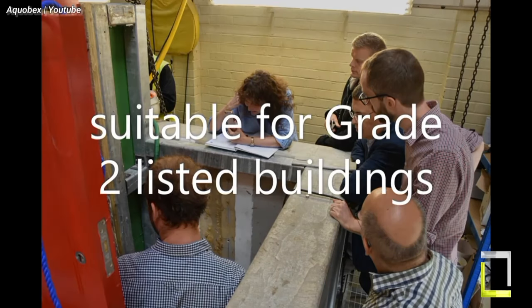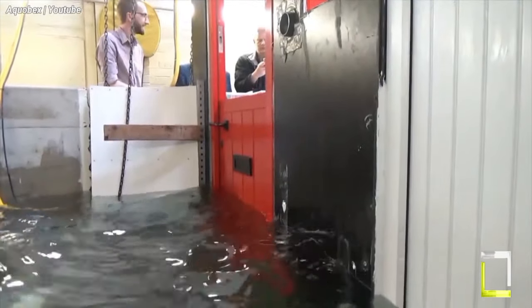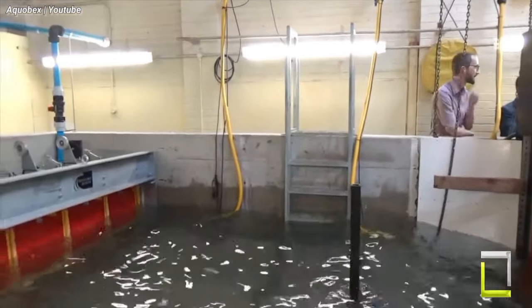The AquaBex Roller Shutter features unique auto-sensing technology. When a water-level sensor detects rising floodwater, the shutter immediately deploys, forming a waterproof barrier against your entrance. Your property is protected at all times with this round-the-clock security.